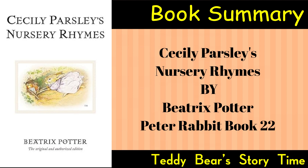Cecily Parsley: The book's namesake nursery rhyme introduces Cecily Parsley and describes her as a charming rabbit who makes and sells parsley. The rhyme captures the whimsical nature of Potter's storytelling.